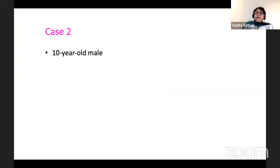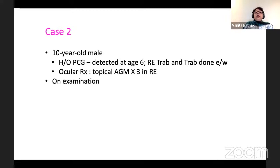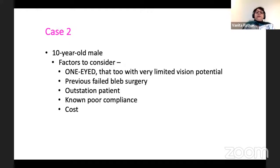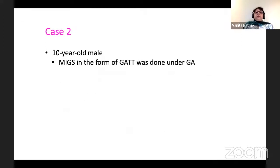I want to contrast this with another patient — a 10-year-old male who was a primary congenital glaucoma patient, who had already had a trabeculotomy and trabeculectomy elsewhere, was on three medications, and had poor fixation because his vision was very poor — count fingers at one meter only. He was a one-eyed patient, IOP was not controlled at all. Factors to consider: he's one-eyed, previous failed bleb surgery and trabeculotomy, outstation patient, known poor compliance, and cost. So MIGS in the form of GATT was done.